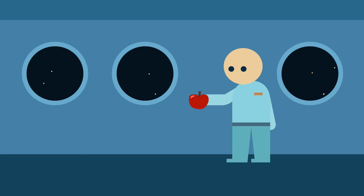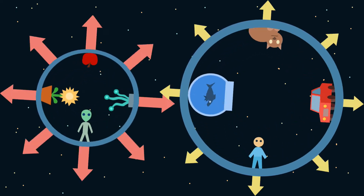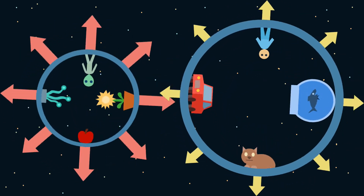The easiest way to make artificial gravity is to spin a station or a spaceship. All objects on board will be influenced by a centrifugal force, the power of which will depend on the dimension of the station and its rotation speed.